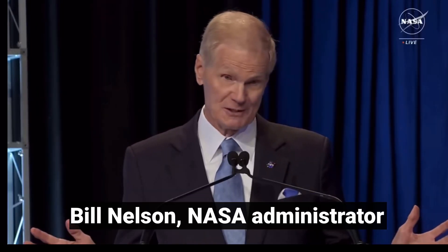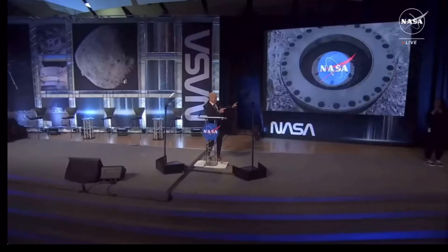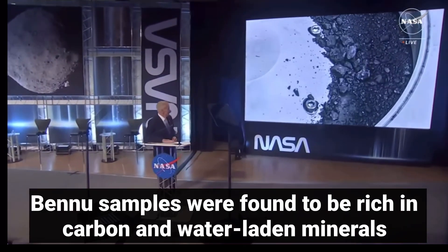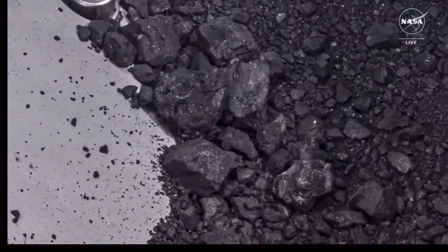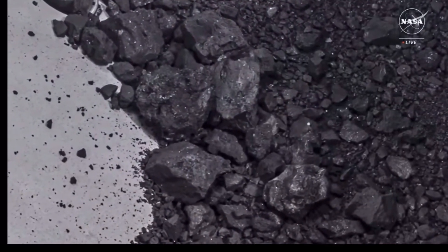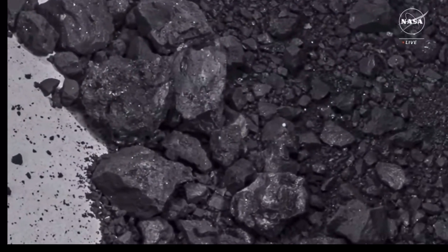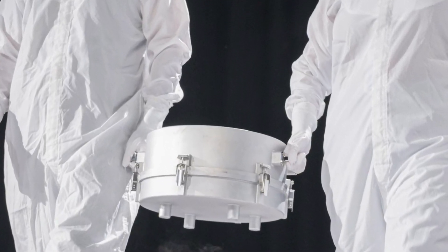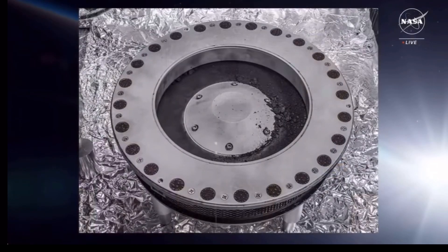You ready to see the results of the mission? Take a peek! The first analysis shows samples that contain abundant water in the form of hydrated clay minerals. And they contain carbon — you could see the carbon there — as both minerals and organic molecules.